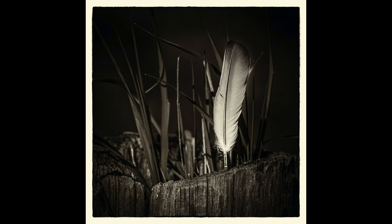Feather planter. A simple study of a single feather in mono, which works well against the tree stump. They are a good combination, accompanied by good use of light. I feel the feather does compete with the grasses a bit, which is a shame.